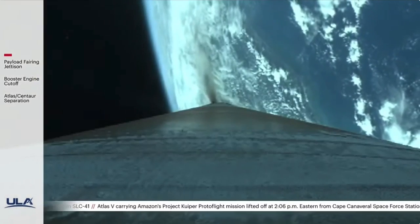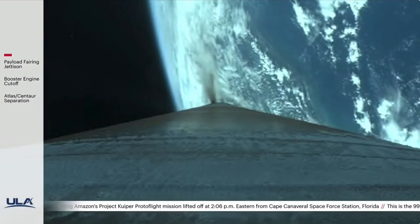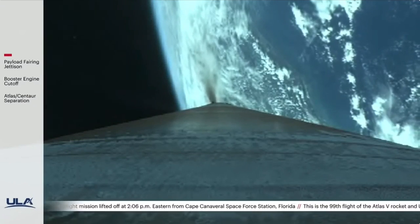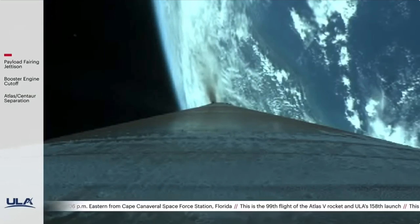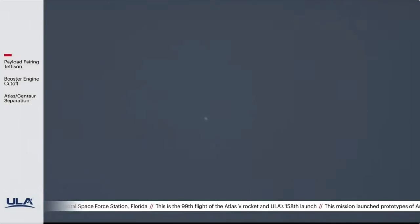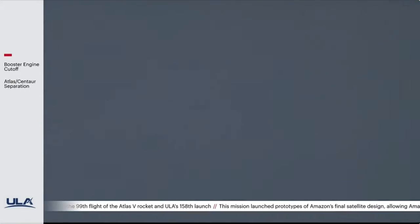30 seconds to BECO. Boost phase chill has been in progress, engine temperatures are reducing as expected. Coming up on BECO, and we have cutoff. Everything looks good.